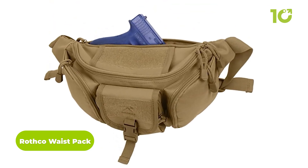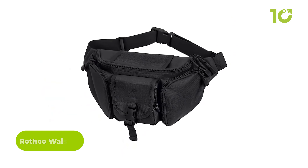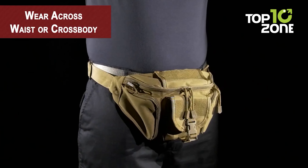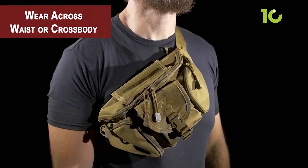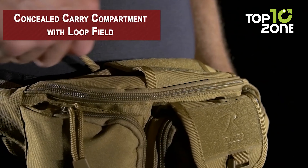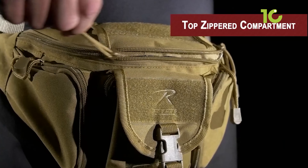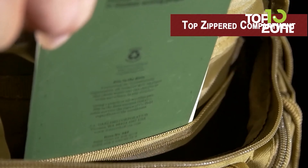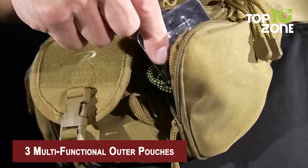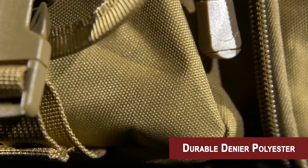The Rothko waist pack is a versatile and practical piece of tactical gear. Made from 100% polyester, it is lightweight, durable, and resistant to wear and tear. It can be worn around the waist or across the chest depending on preference. It features a hidden back zippered concealed carry compartment for discreetly carrying a handgun or small items, a top zippered compartment for additional secure storage, and three multi-functional outer pouches for items you want to easily access.